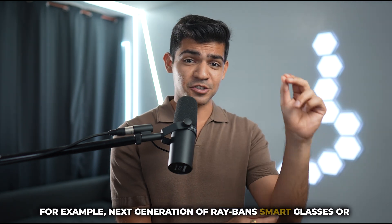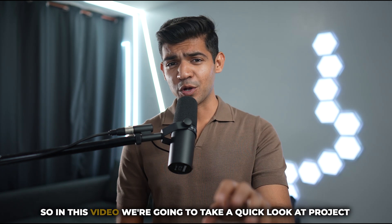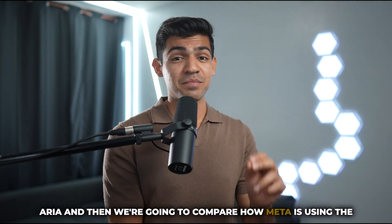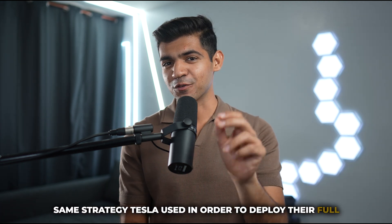For example, the next generation of Ray-Ban smart glasses or Project Orion that's coming up. In this video we're going to take a quick look at Project Aria and then compare how Meta is using the same strategy Tesla used in order to deploy their full self-driving.